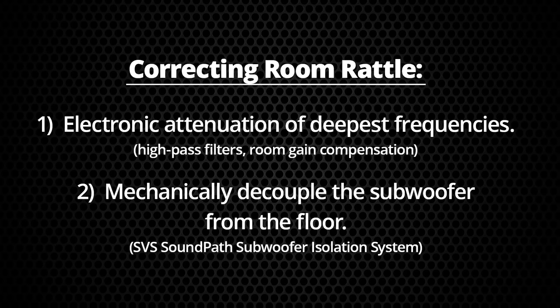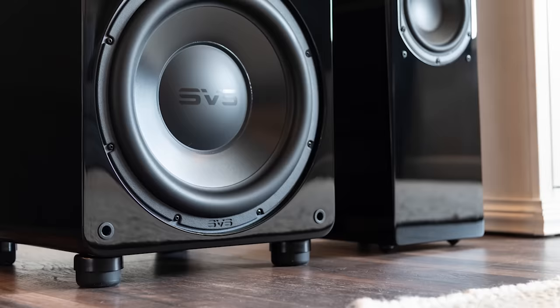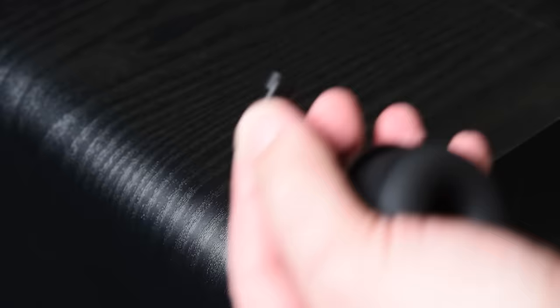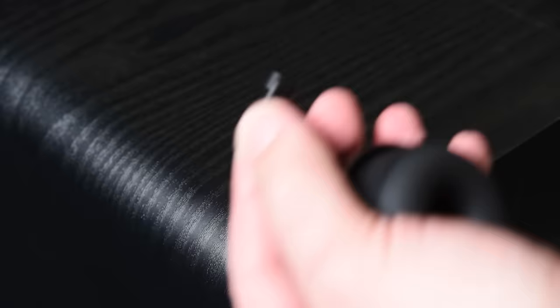So when you're decoupling — what exactly does that mean? Decoupling the subwoofer from the surface it's sitting on prevents it from transmitting mechanical energy to the floor, which then transmits it to the rest of the house. One way to do that is by using the SVS SoundPath Subwoofer Isolation System, which replaces the existing feet on your subwoofer. It fits any brand and model, with different thread sizes, and elevates the subwoofer on these duro-elastomer feet.